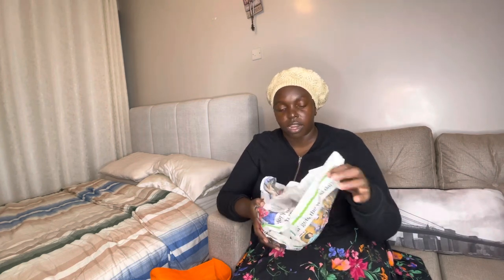At that guy's shop I spent about 1,000 Kenyan shillings because I gave him three items and another thing.